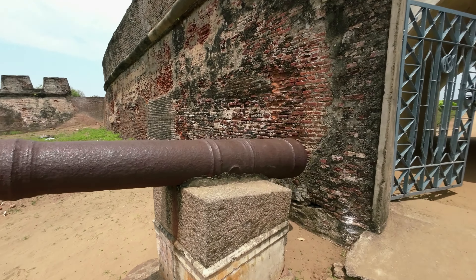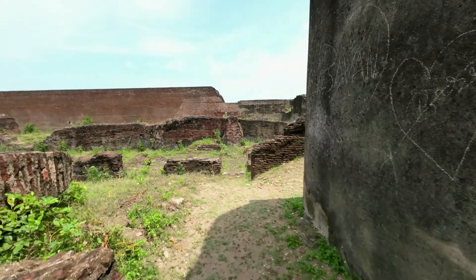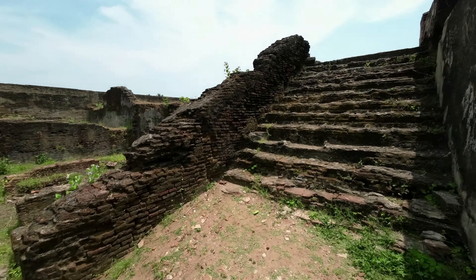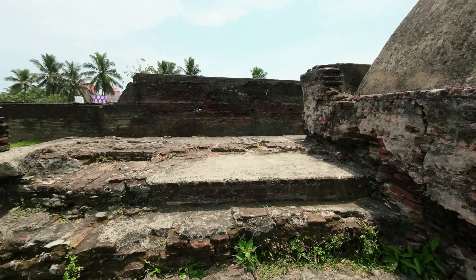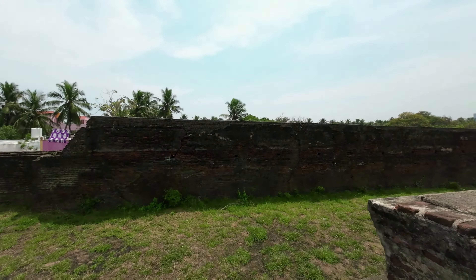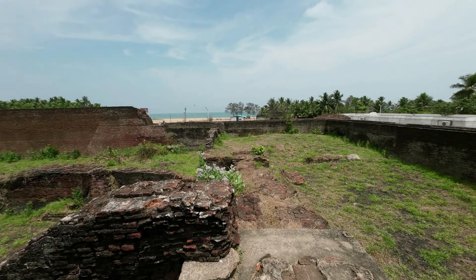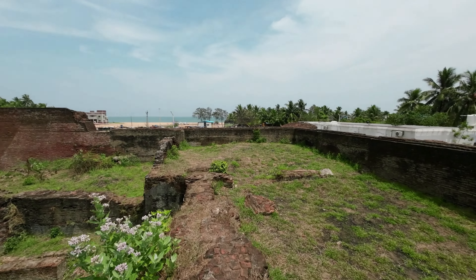Sadras is a fortress town located on India's Coromandel Coast in Kanchipuram District, 70 kilometers south of Chennai in Tamil Nadu. Sadras is the anglicized form of the ancient town of Sadjaranga Patnam. The fortress was raided by the British in 1818 and came under the control of the British East India Company. It is now maintained by the Archaeological Survey of India, which is making efforts to contain further dilapidation of this great monument.